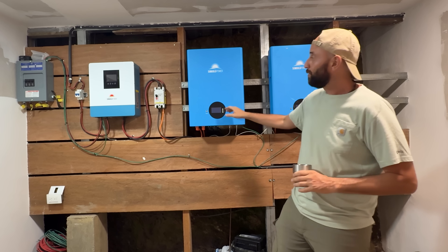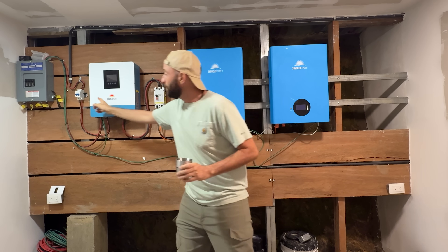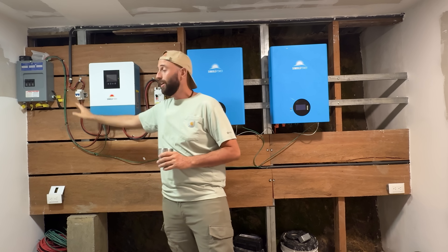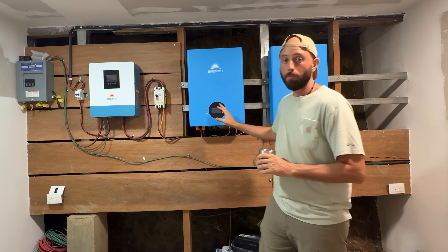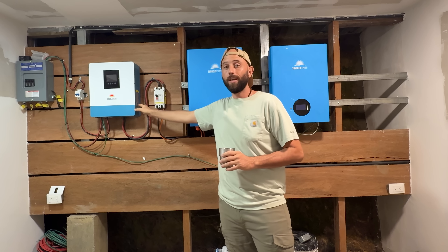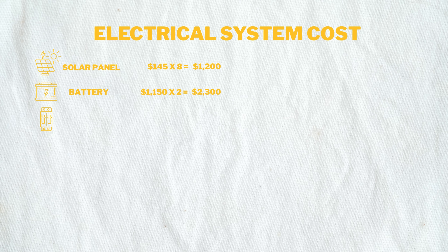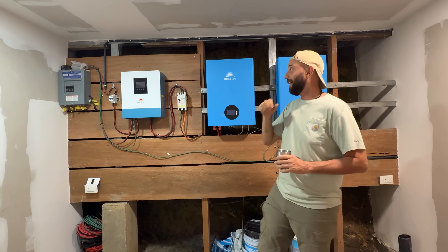Next we have the breakers — a 200-amp breaker and a 20-amp breaker. The solar panels come into one breaker, feed into the inverter, and the battery goes through the other breaker into the inverter as well. We installed these for safety. In total we spent around $250 on both breakers to have a safely set-up area.